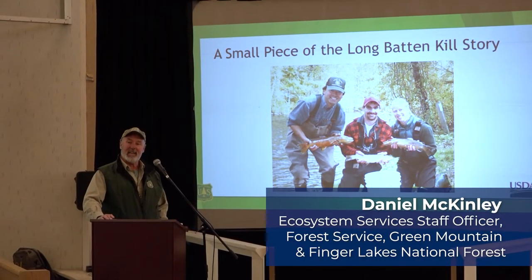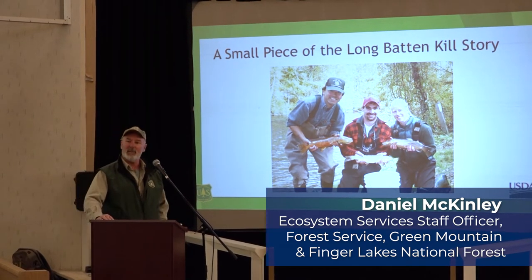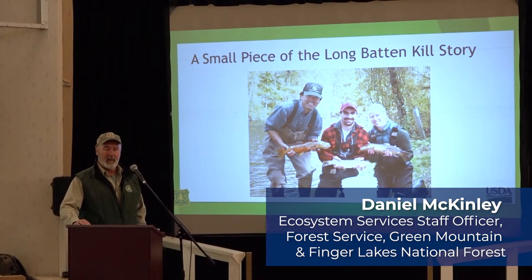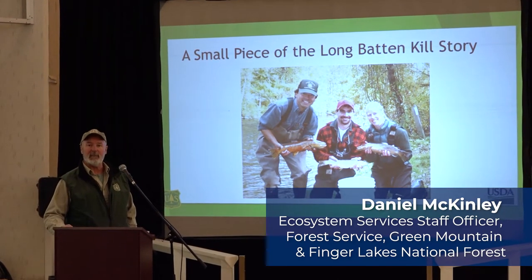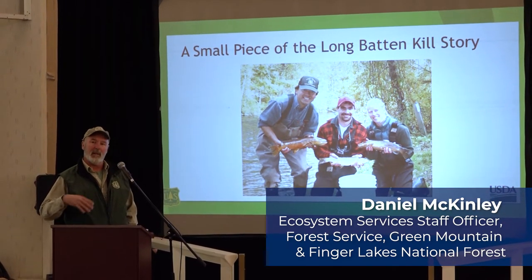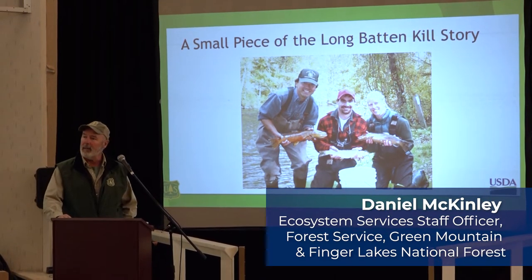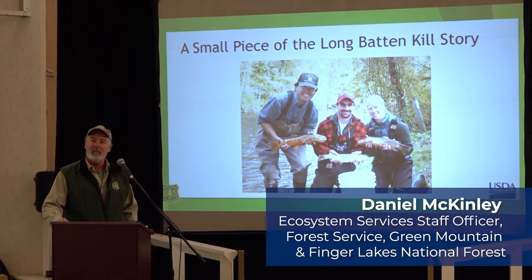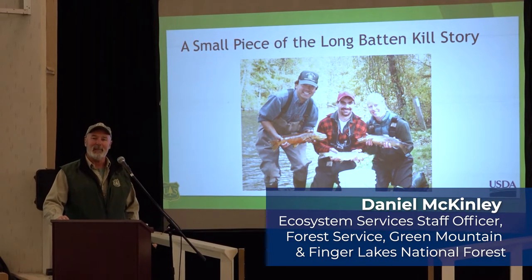I work for the Green Mountain and the Finger Lakes National Forest, and right out there is the National Forest and some pieces of it along the Battenkill. I am what we call a natural resources staff officer for the Green Mountain National Forest, and under my purview are all the natural resource programs — timber, fire, botany, wildlife, fisheries, watershed — all things I'm not an expert in, but I was a fisheries biologist for a number of years, and so I reached back to that experience to present today.